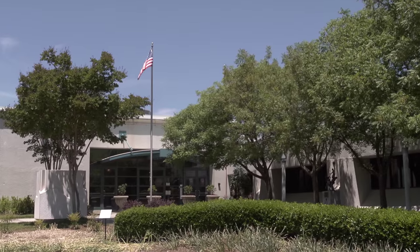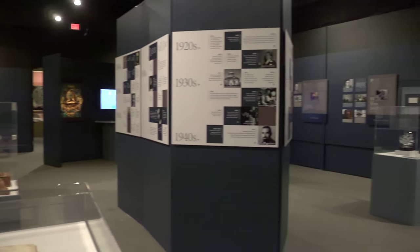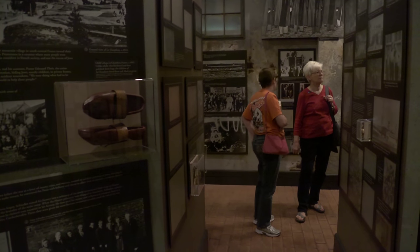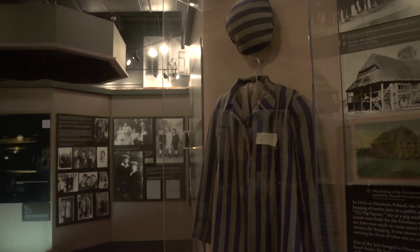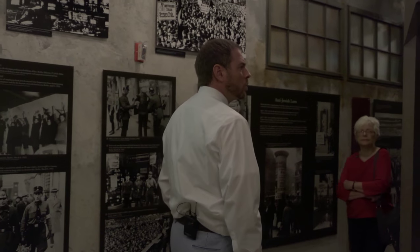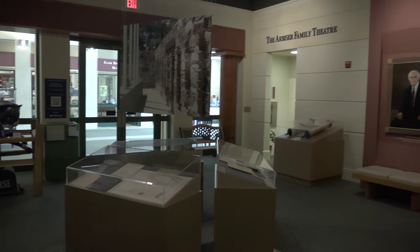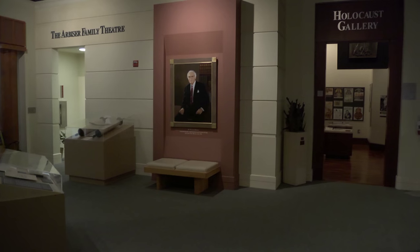Just next door is the Bremen Jewish Heritage Museum. The Bremen Jewish Heritage Museum is dedicated to Jewish history, with a special emphasis on Georgia and the Holocaust. Named for Atlanta businessman and philanthropist William Bremen, it opened in 1996 and is the largest museum of its kind in the Southeast. Inside, visitors will see Jewish arts, history, and identity. The Weinberg Center has personal stories of Holocaust history told by survivors who now live here in Atlanta. The Bremen is open Sunday through Thursday from 10 a.m. to 5 p.m., and on Fridays until 4 o'clock.